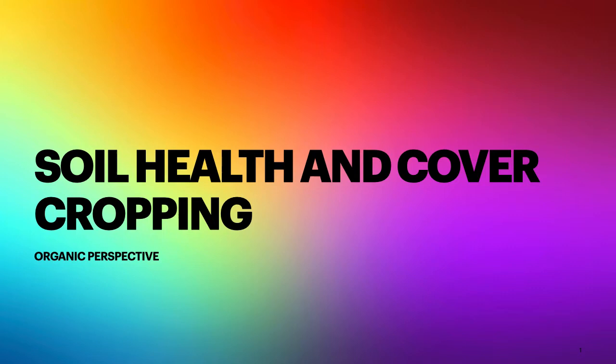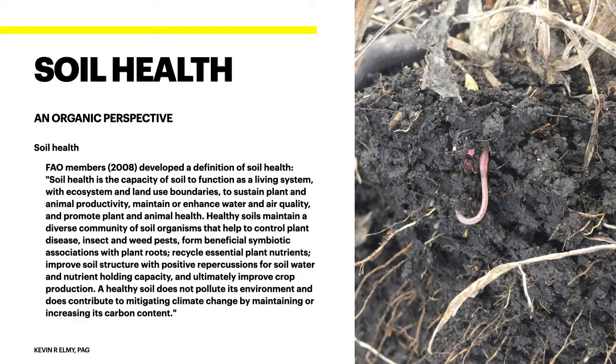I'm Kevin Elmy. In this presentation we're going to be covering soil health and the use of cover cropping from the organic perspective. We farm in East Central Saskatchewan. We've been using soil health principles for 21 years on our farm and incorporating cover crops in our rotation for nine years. We have seen issues with our production, identified soil issues, and have been using cover crops and soil health principles to help build our soils and recover from past abuse.